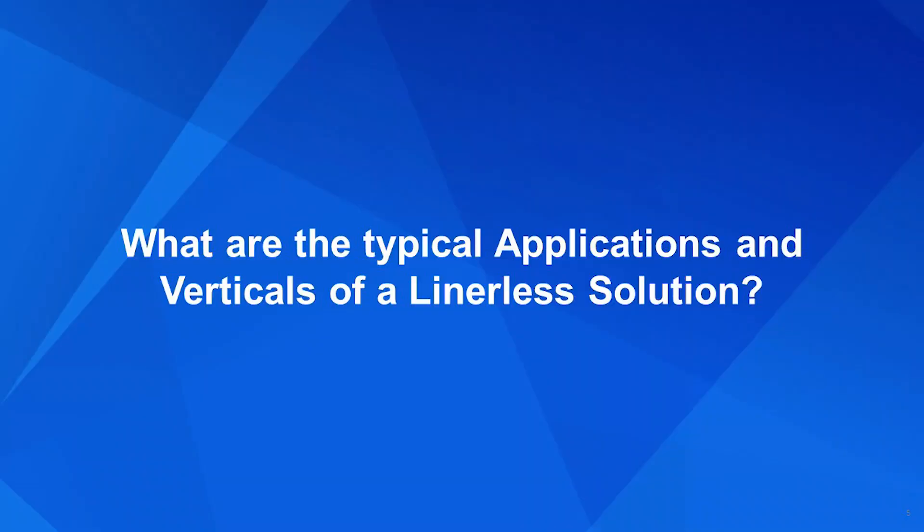Maria, this solution has been out for a while. Why is it important to us today? So the linerless label market is expected to grow 5% per year through 2028, and there are a ton of sustainability and productivity benefits for our customers. I can't wait to hear about the benefits. But first, can you tell me a little bit about the verticals and applications for linerless label solutions?